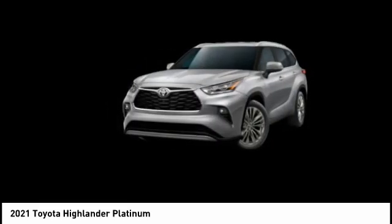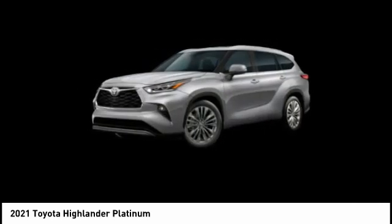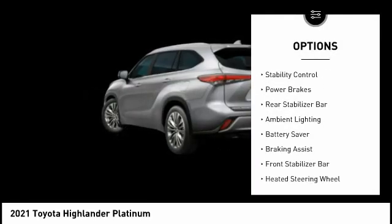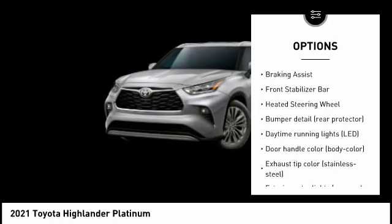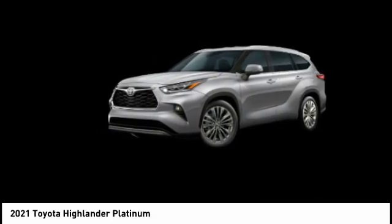A 2010 top safety pick, the Highlander is where substance meets style. Here are some of this vehicle's great options: tire pressure monitoring system, traction control, stability control, power brakes, rear stabilizer bar, ambient lighting, battery saver, braking assist, and front stabilizer bar.